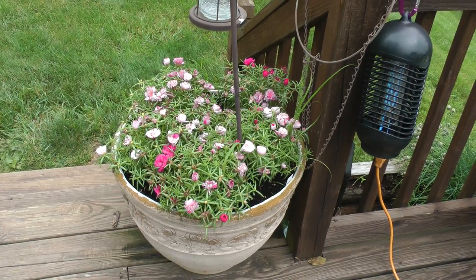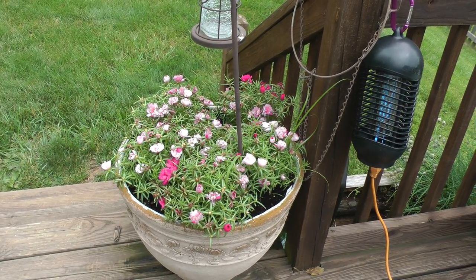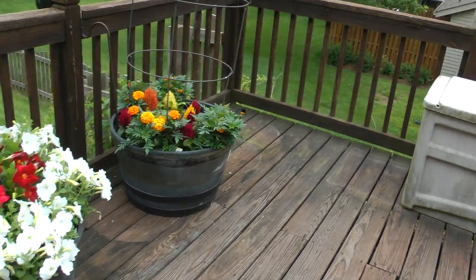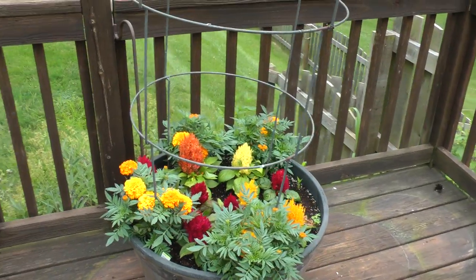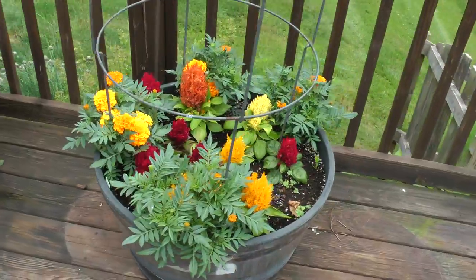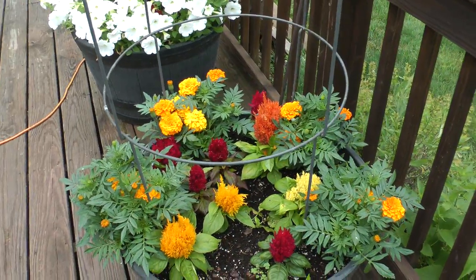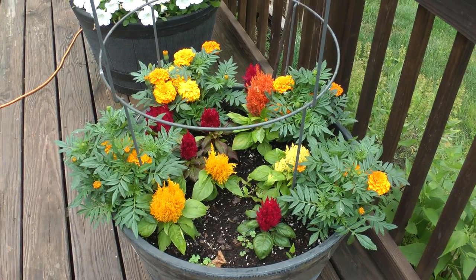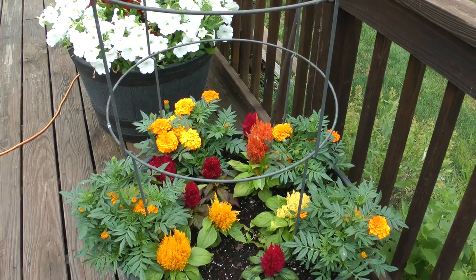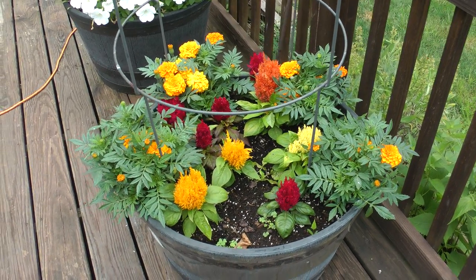This is our Portulaca. This is Celosia and marigolds — orange marigolds, or yellow marigolds, and various colors of Celosia.